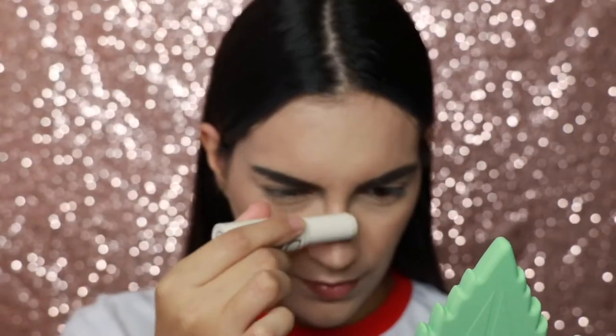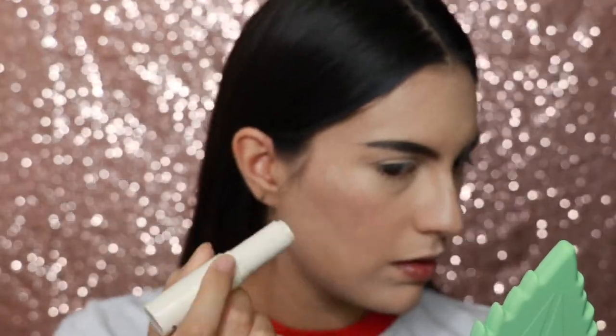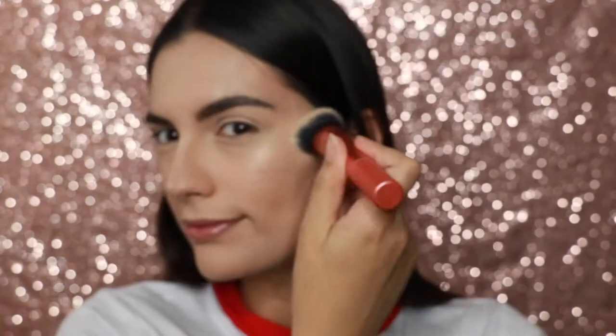Now we are going to use the highlighter in the color Spotlight. So far I feel like my skin has never looked healthier. I feel like I have a healthy all-around glow.